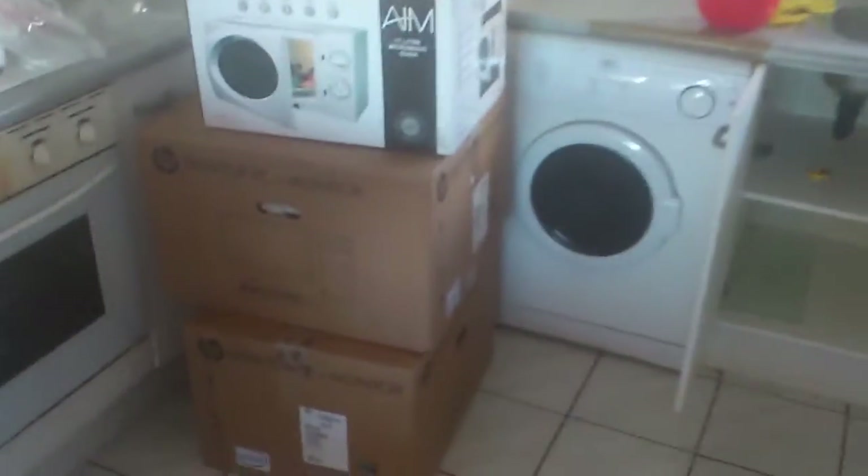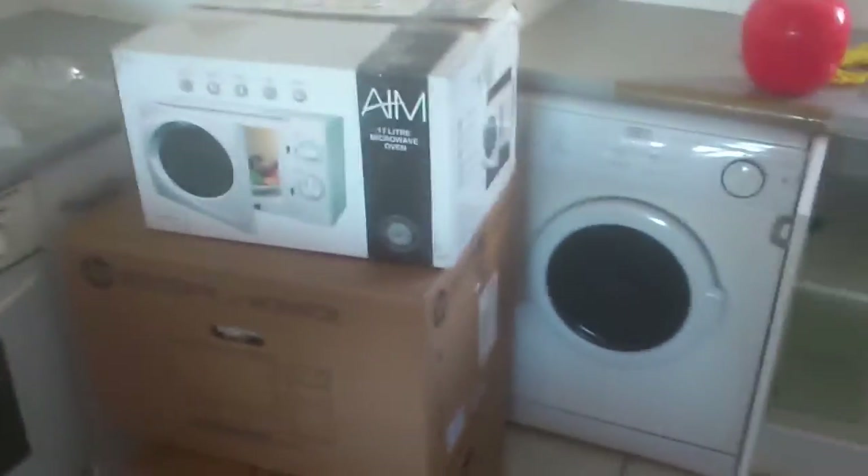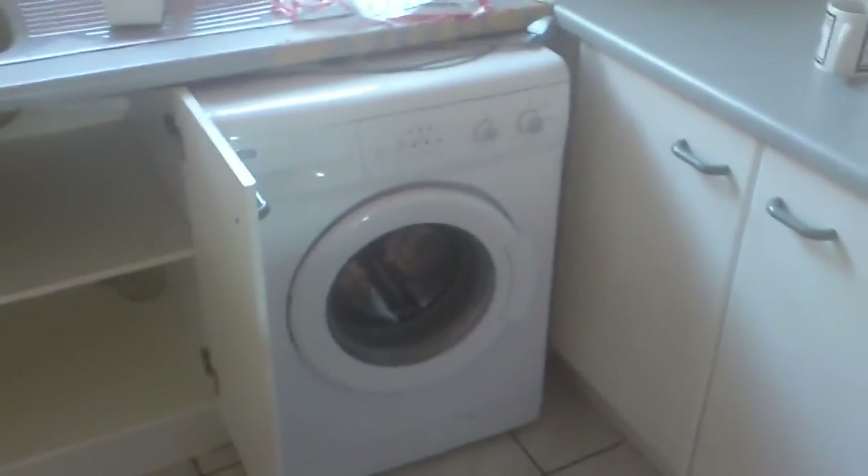Starting in the kitchen first - what needs to go: the washing machine, three boxes, tumble dryer, and the fridge. Now in the lounge here I've got two of those, which I've taken a photo of.